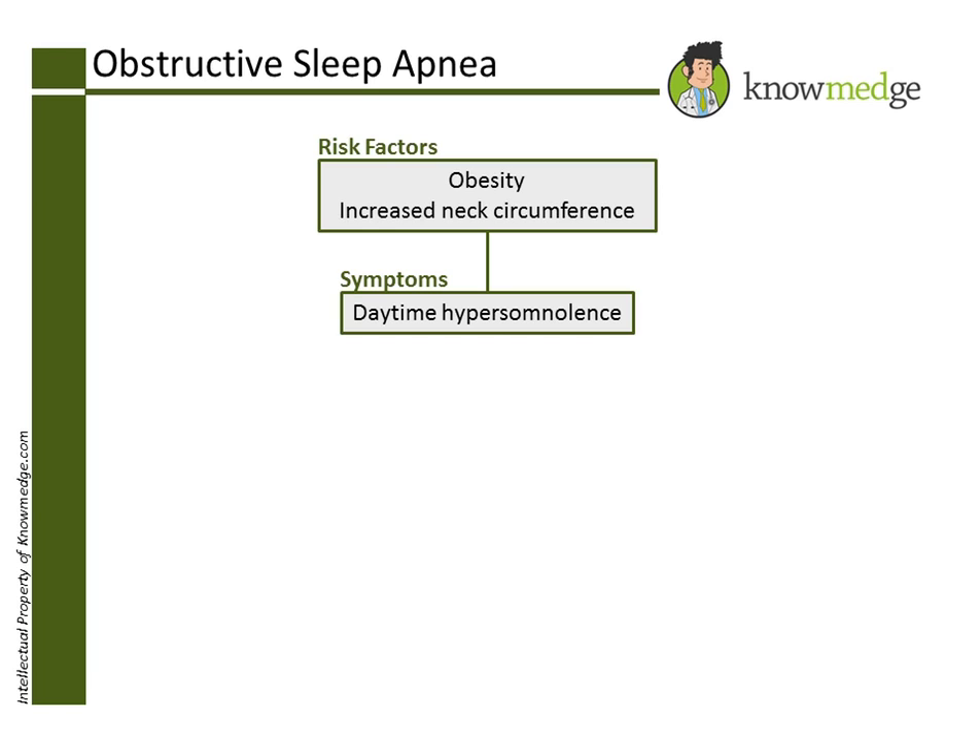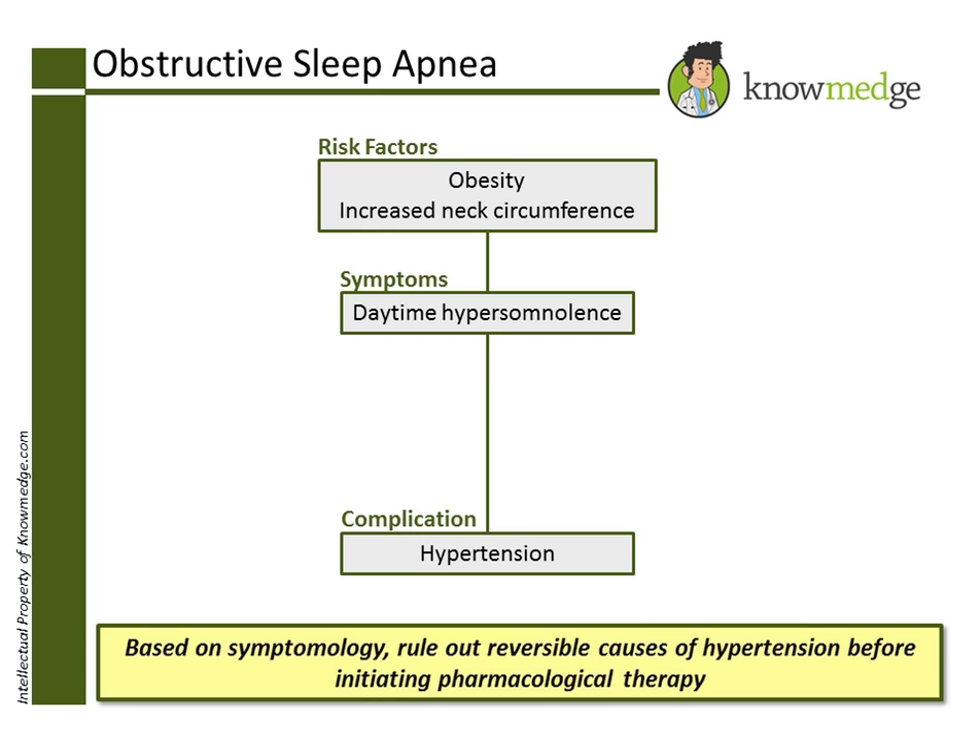Sleep apnea is an important reversible cause of hypertension. It is important to evaluate and treat this patient for sleep apnea prior to initiating antihypertensive therapies. If treatment for sleep apnea does not lower the blood pressure, the next step would be to begin medications for blood pressure reduction, in addition to lifestyle modification.